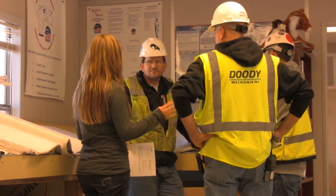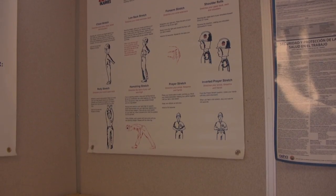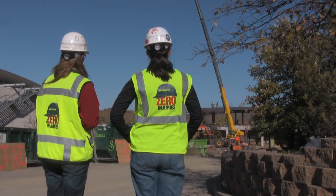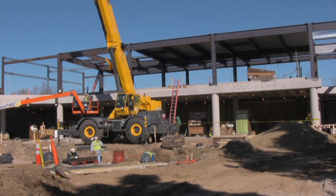Our typical day starts before 7 o'clock. We regroup, get our day ready and planned. At 7 o'clock we stretch — the entire group, all the subcontractors and Mortenson. It's a way to get everybody together on the same page. We spend a lot of time early on in the day out in the field coordinating issues and doing details.